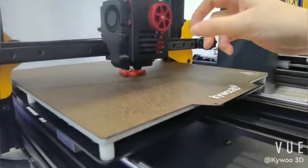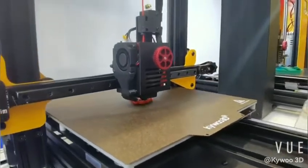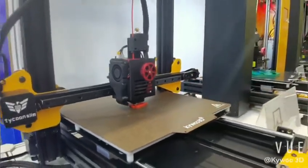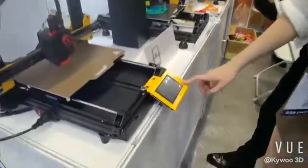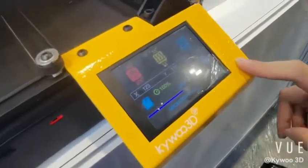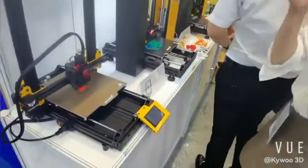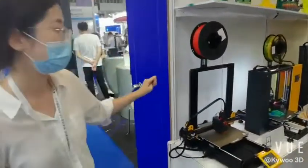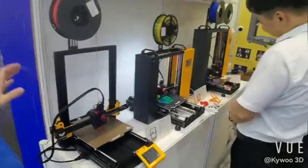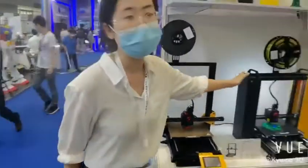This one, distributed with the red wheels, is also developed by ourselves, and this is our latest. It is about 300 by 300 and 350 — it has most of the functions — and 550.